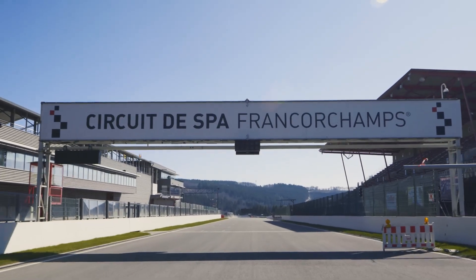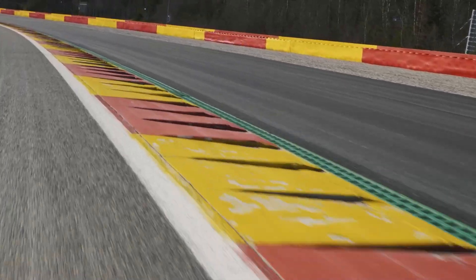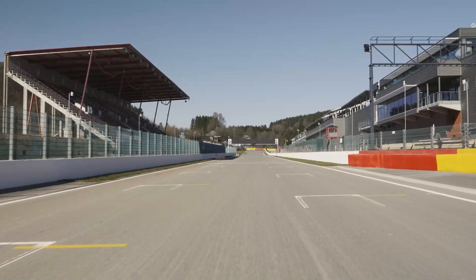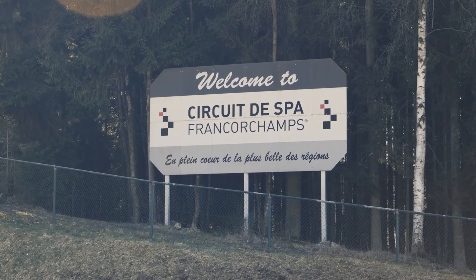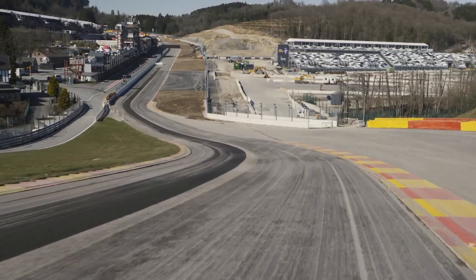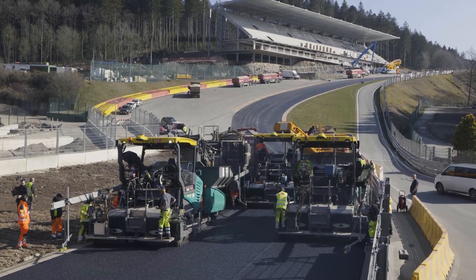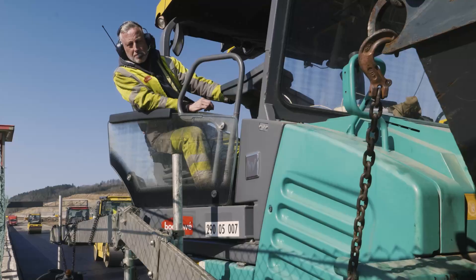Along with Monte Carlo, Monza and Silverstone, the legendary Spa-Francorchamps circuit is one of the four top-flight motor racing circuits where the Formula One World Championship was launched in 1950. In the midst of the Ardennes mountains in Belgium, steep ascents and descents of up to 20% are a real challenge for the racing drivers and consequently also for the asphalt paving process.